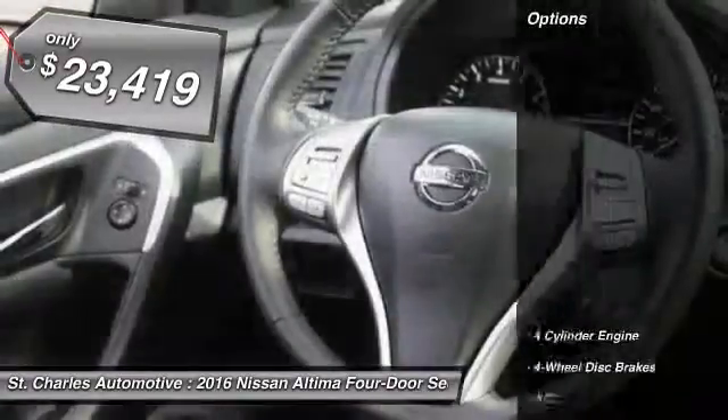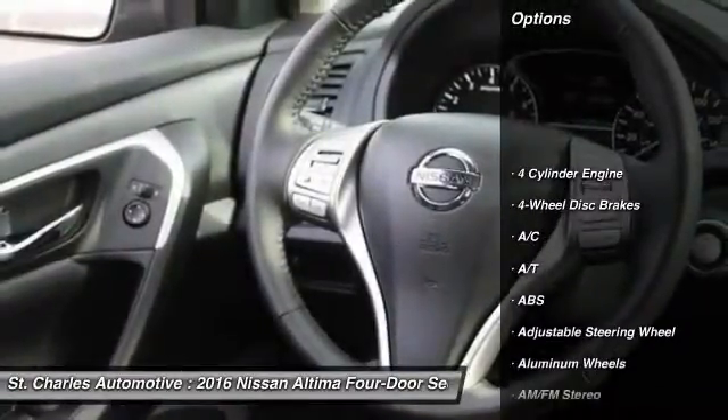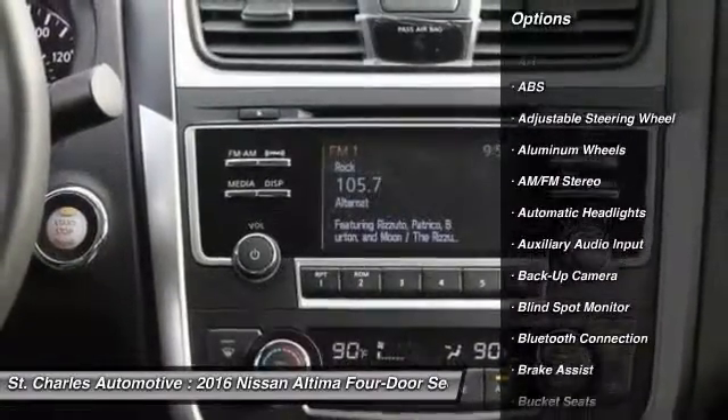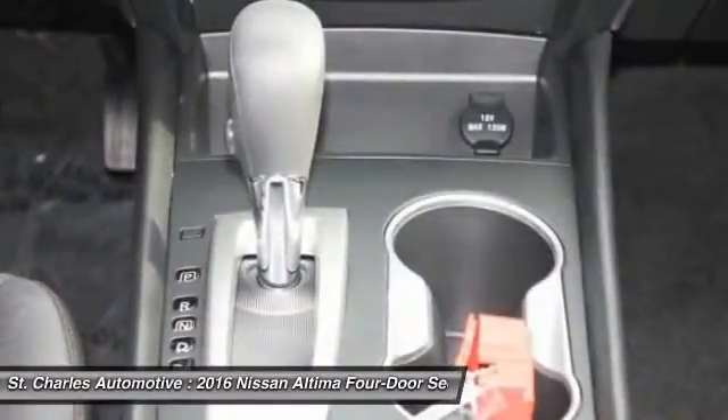Here are some of this vehicle's great options: backup camera, steering wheel audio controls, remote engine start, keyless entry, stability control, traction control.